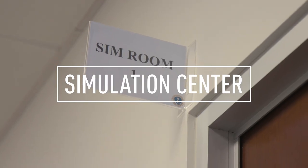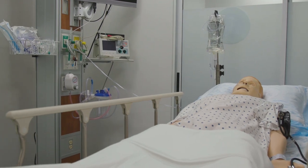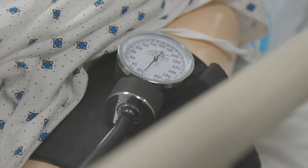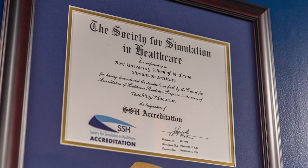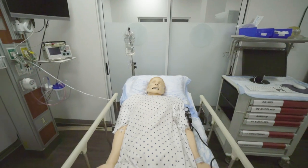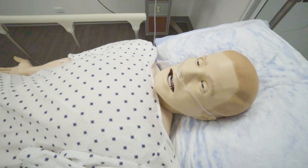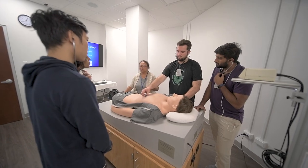What makes up the Simulation Center here at Ross University School of Medicine is actually two different areas. The primary area is the Simulation Institute, accredited by the Society for Simulation in Healthcare since 2013. That includes high-fidelity simulation using SimMan 3G as well as Harvey, which is a heart sound simulator.